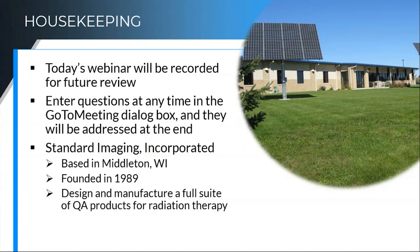Standard Imaging has been in business for a little over 30 years now. We're based in Middleton, Wisconsin, just outside of Madison, and we do design and manufacture a full suite of QA products for radiation therapy. I will be focusing specifically on those small field dosimetry detectors today. I'm not going to go into phantoms just because there's only so much I can cover in the time we have, but know that we have the phantoms and other things to go with this as well. So today's focus is on detectors.